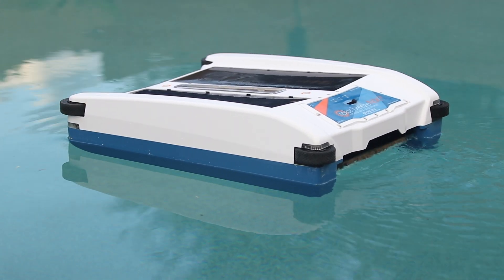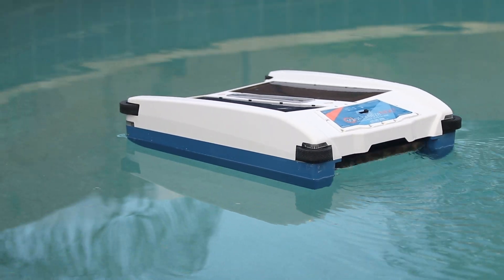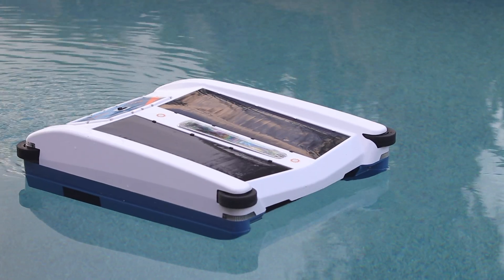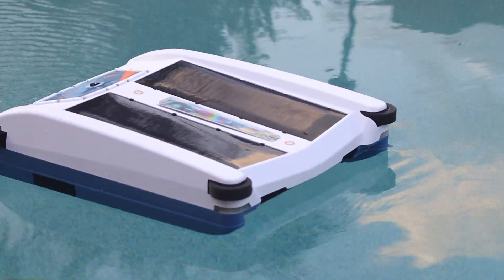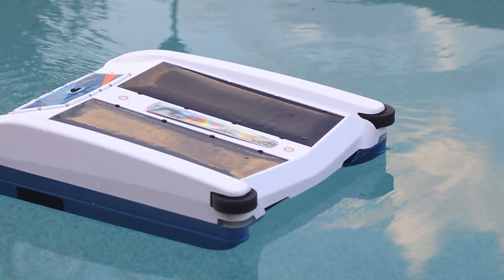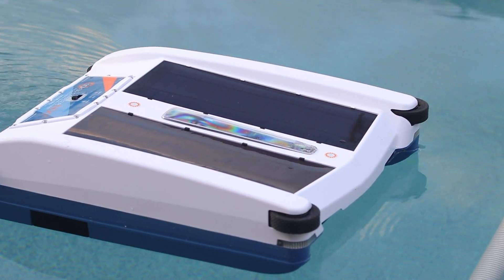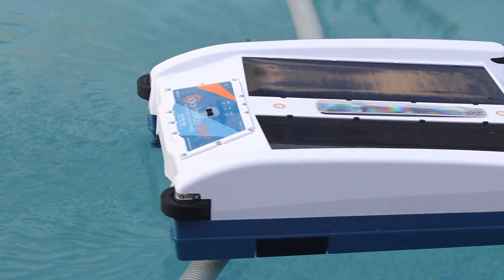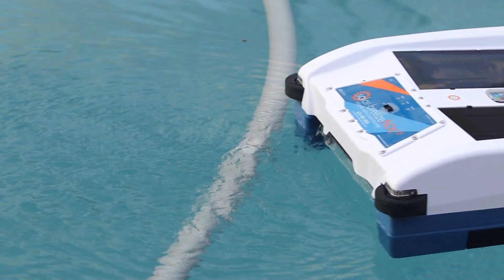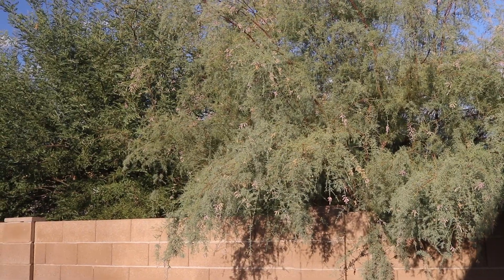Skimming your pool to keep it looking nice can take a few minutes or longer, and it's always a pain in the neck. We've tried to use plants around the pool that don't typically shed their leaves a lot, but the neighbors' plants and trees we don't have control over, and they tend to blow into our pool.